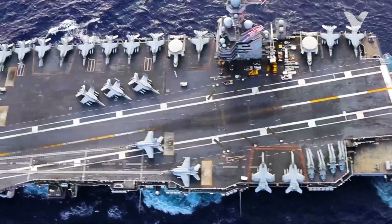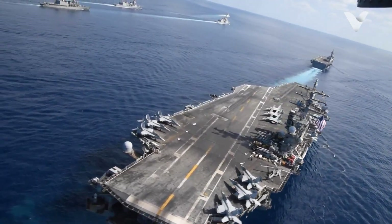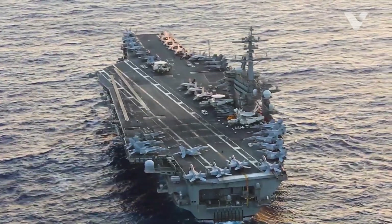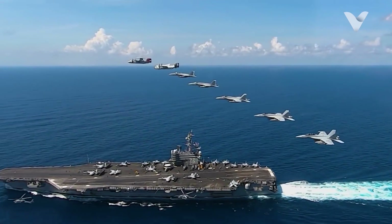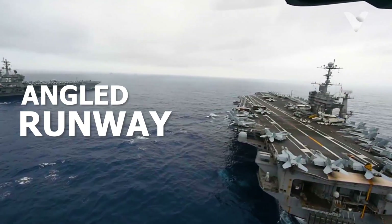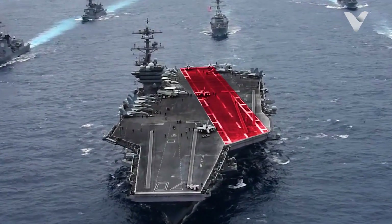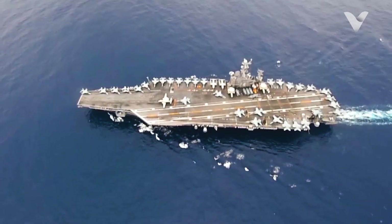Why do aircraft carriers have an angled runway? Aircraft carriers are marvels of modern engineering, serving as floating air bases that can project military power across the globe. One of the most distinctive features of these naval behemoths is the angled runway, a design element that seems almost counterintuitive at first glance. Why would a runway meant for landing and taking off be angled? Let's dive into the history, mechanics, and strategic advantages behind this unique design.